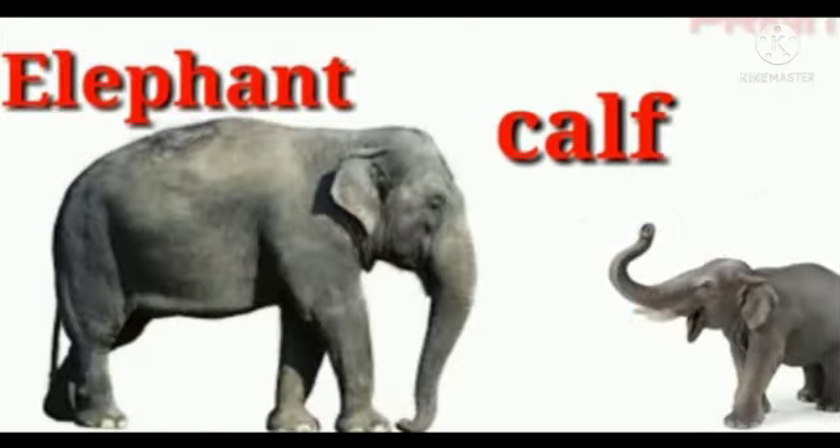The next animal is elephant. The baby of an elephant is called calf — C-A-L-F. Calf.